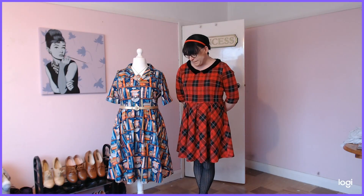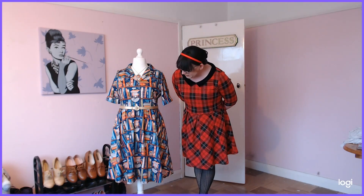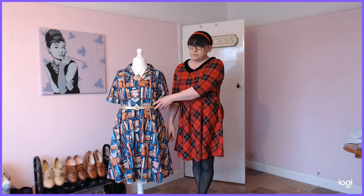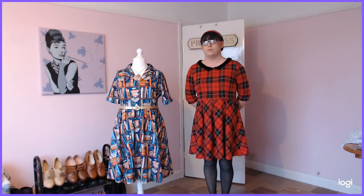Today's dress is from Lindybop Dresses. It's a gorgeous book print dress. It comes with a little belt. The belt that it comes with is a different color, but that wore down because I've actually worn it so much.